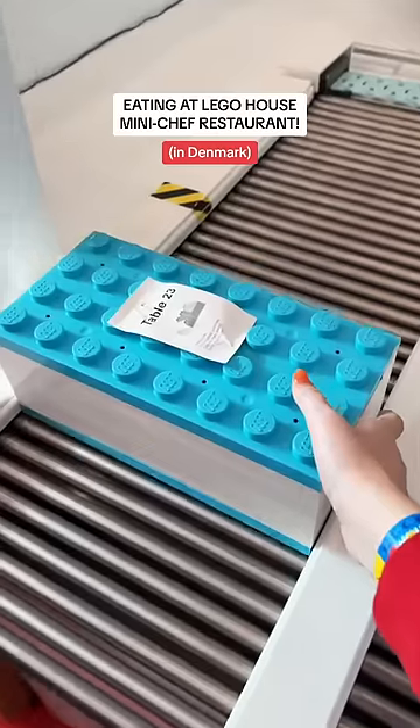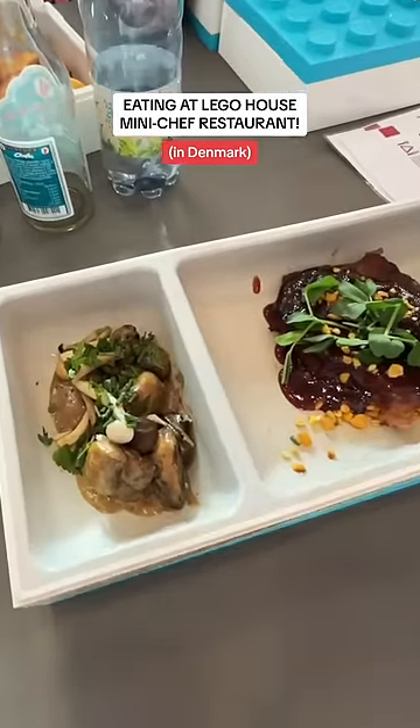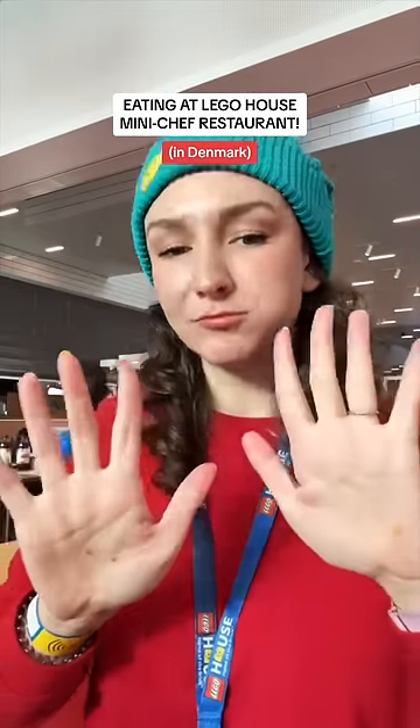Definitely the strangest plate I ever ate from but it was so fun. The food was also really yummy. I ordered the barbecue pork, potatoes, salad and mushrooms. 10 out of 10.